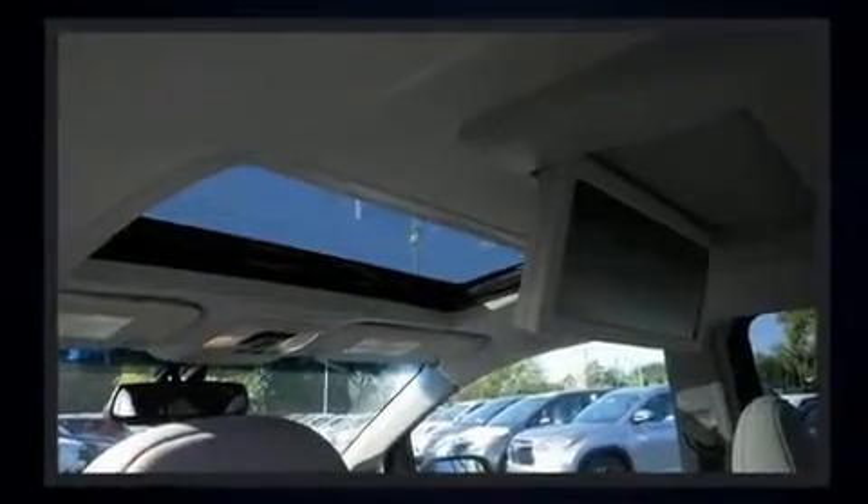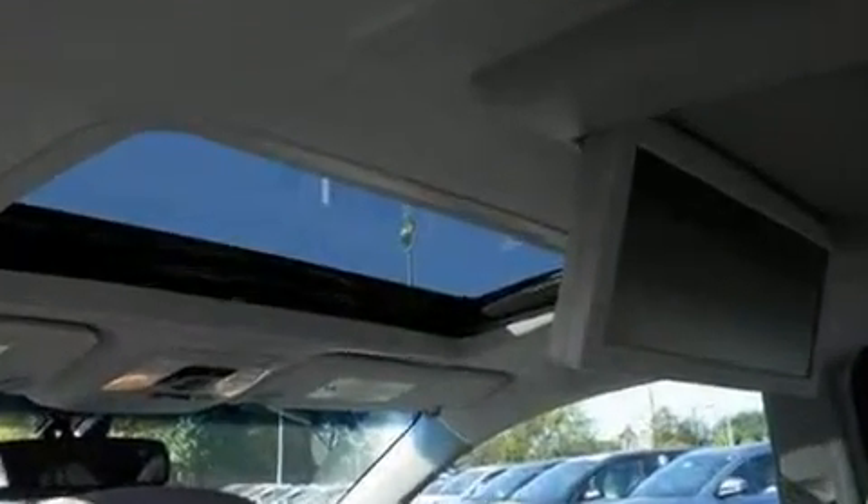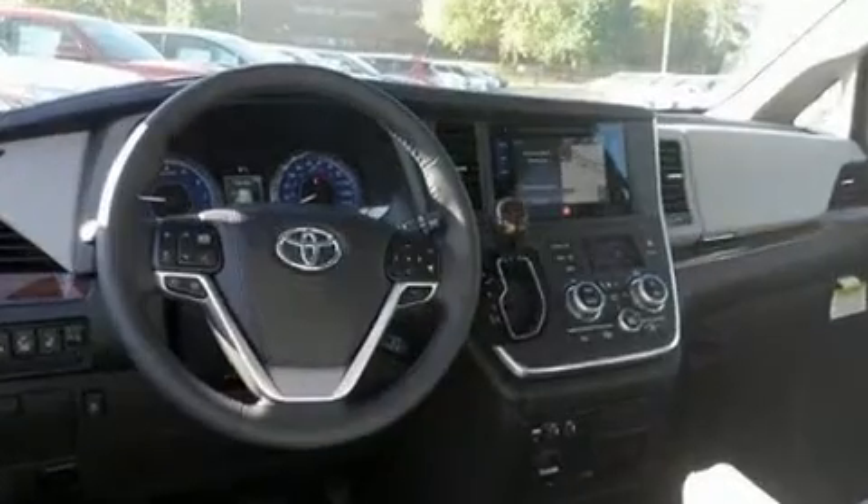Toyota prioritized fit and finish as evidenced by leather upholstery, power front seats, front fog lights, a power lift gate, and the power moonroof opens up the cabin to the natural environment.